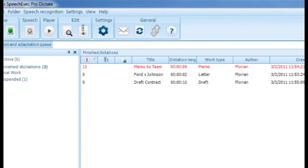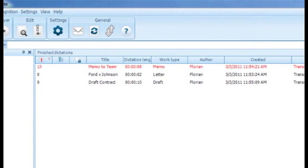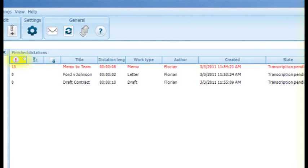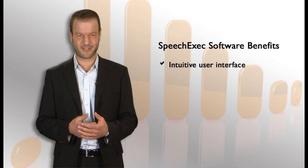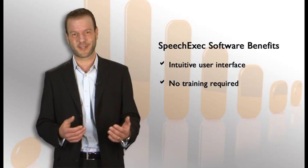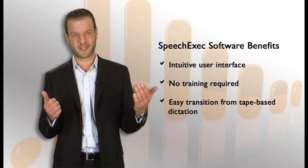On the right side you can see the dictation work list. Each dictation comes with all the important information you need to process the work as quickly and professionally as possible — examples are priority, length, comments, or author's ID. The intuitive interface makes it very easy for every user to work with Philips SpeechExec software immediately. This is a huge benefit because almost no training is required for first-time users. It will be an easy transition from analog tapes to SpeechExec, and even if you upgrade from a different digital solution, you will feel comfortable immediately.